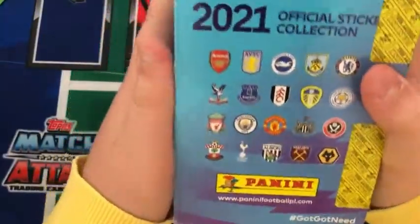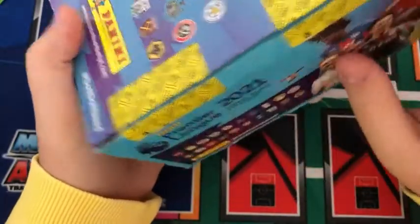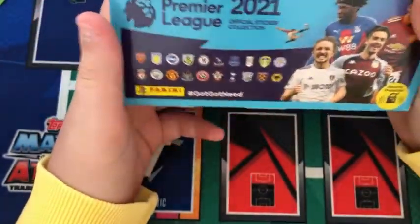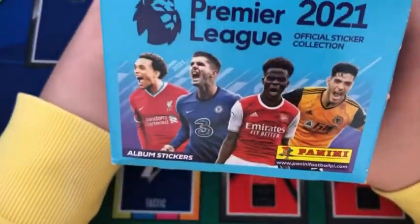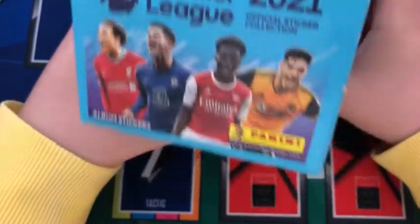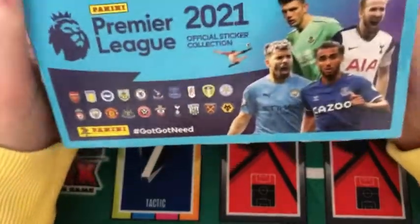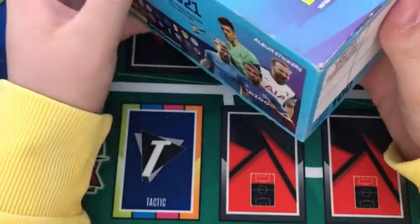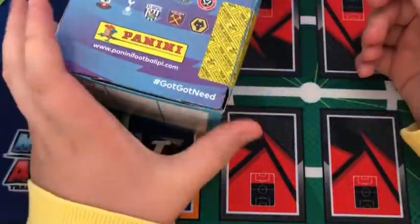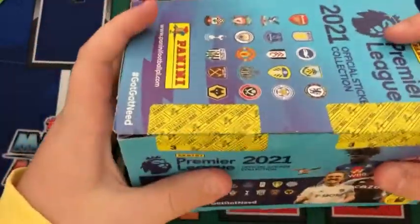Box design is really nice — on top we have all the teams and '2021 official sticker collection.' There's the Panini quality seal, and on the side all the teams again, with Tyler Roberts, Jack Grealish, Everett Chiesa, and Mason Greenwood. On the front side: Trent Alexander-Arnold, Pulisic, Saka, and Jimenez. On this side: Nick Pope, Aguero, Dominic Calvert-Lewin, and Kane. On the back it says one packet is 70p RRP and there are 100 packets per box, so normally £70 — at £30 that's effectively 30p a packet, which is an absolute steal.